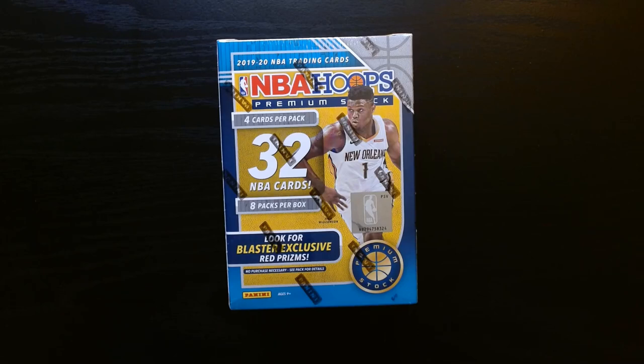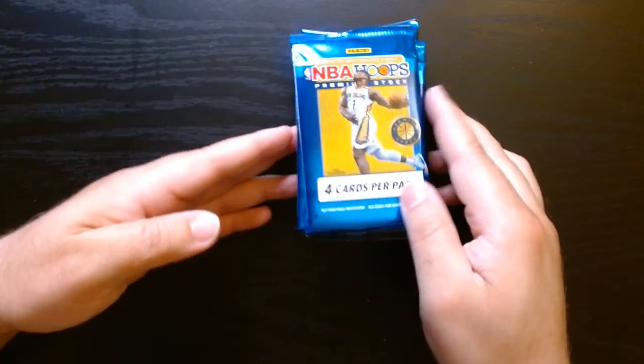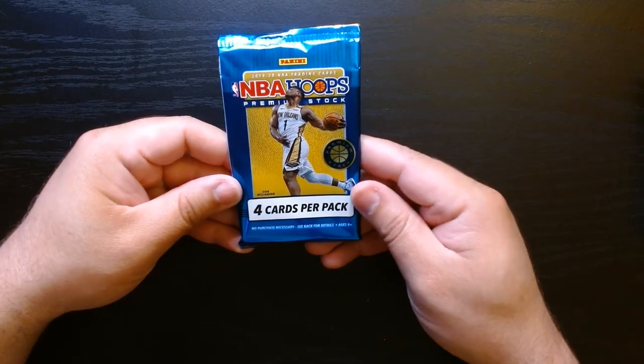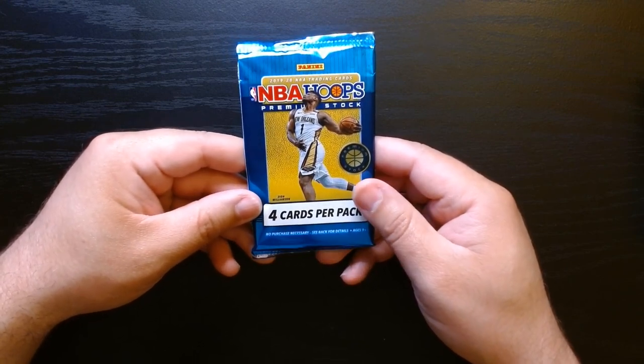Welcome everyone. This is NBA Hoops 2019 Premium Stock — this is a blaster I got online. Let's see what we can get. Of course this is Ja and Zion's year, so if we get one of their rookies that would be kind of cool. We should have eight packs — yep, I believe that's what we got. Only four cards per pack, so this should go quick. There's Zion doing his thing, let's check it out.